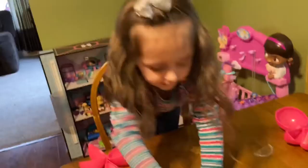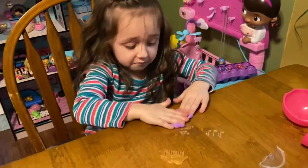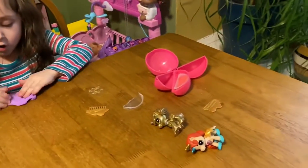So guys, we definitely recommend this toy. Ella, what do you think about this toy? Do you think this is just as good as LOL dolls? It's pretty awesome. Who makes this toy? Zuru.